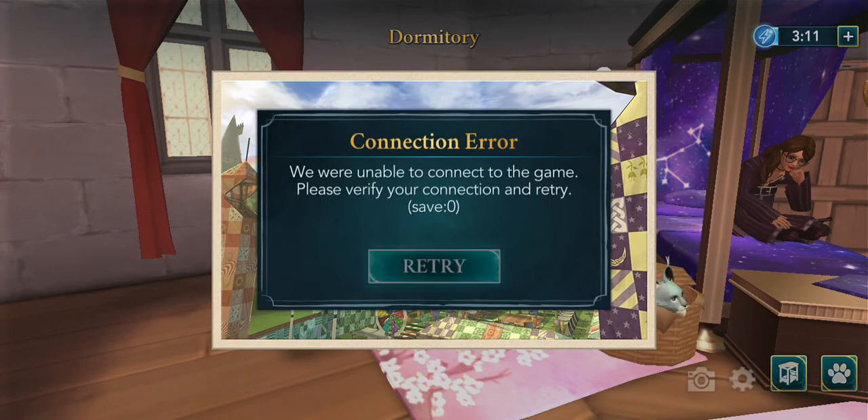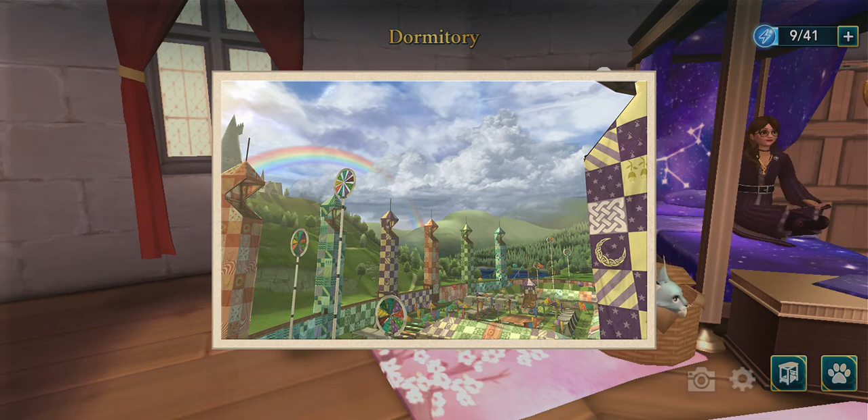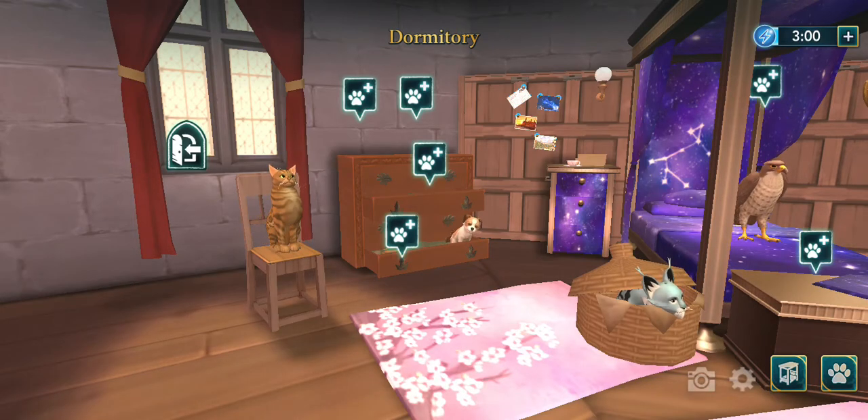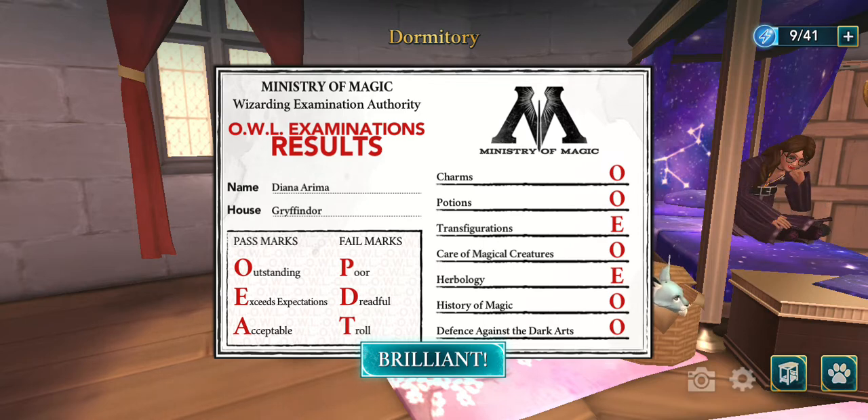Quidditch — sorry for the connection error — Quidditch, when I first won in Quidditch. Oh yeah, this is my OWL examination result.